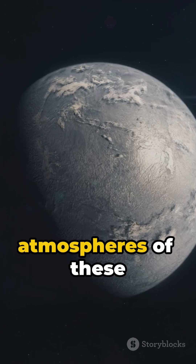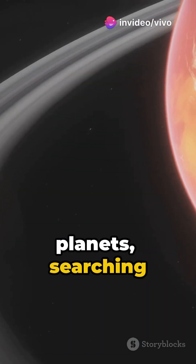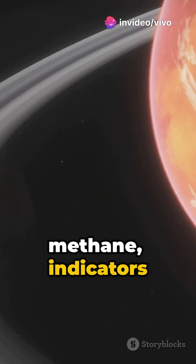Scientists are studying the atmospheres of these planets, searching for oxygen and methane — indicators of possible biological activity.